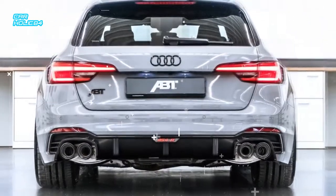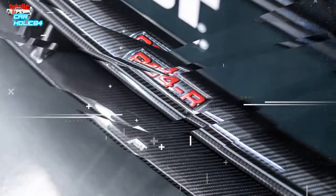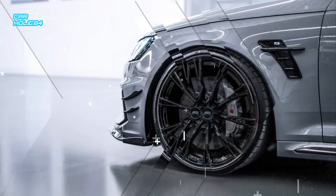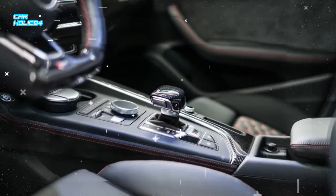ABT Sportsline has been on a roll lately with projects based on the Audi RS6 Avant, culminating with John Olson's 725HP Project Phoenix and AutoZone's 695HP Nagaro Edition. The smaller RS wagon from Audi Sport hasn't been neglected either, and now the German tuner is ready to introduce the RS4R.